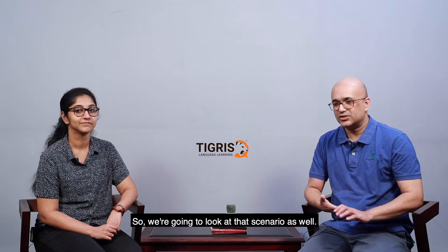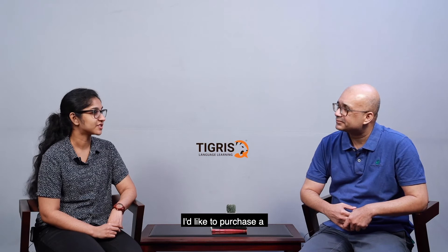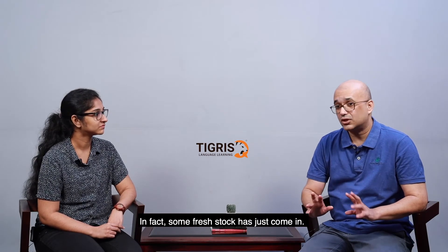So it's really going to be about making sure that despite not having her color and her size, I don't lose her as a customer. So let's get started. Good afternoon, ma'am. Good afternoon. How are you? Good, how are you? I'm very good, thank you. Thank you for asking. What can I help you with, ma'am? I would like to purchase a t-shirt. You'd like a t-shirt? Okay. Ma'am, we've got lots of t-shirts here today. In fact, some fresh stock has just come in.